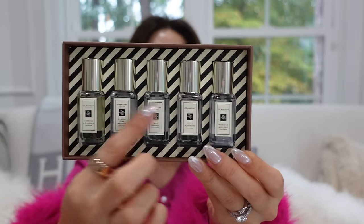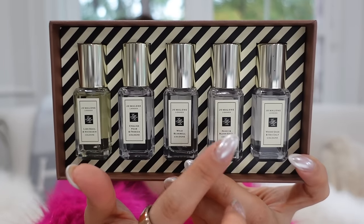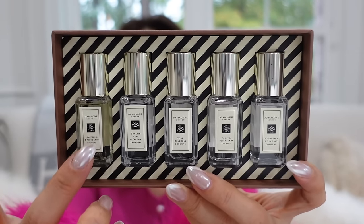Since we're talking about scent — and that tea set smells so good — these two are from Jo Malone. I actually needed one for gifting but ended up getting both because I couldn't choose. The gingerbread-inspired holiday gift box has five different scents: lime basil and mandarin, English pear and freesia, wild bluebell, peony and blush suede, and wood sage and sea salt. This set costs $115.